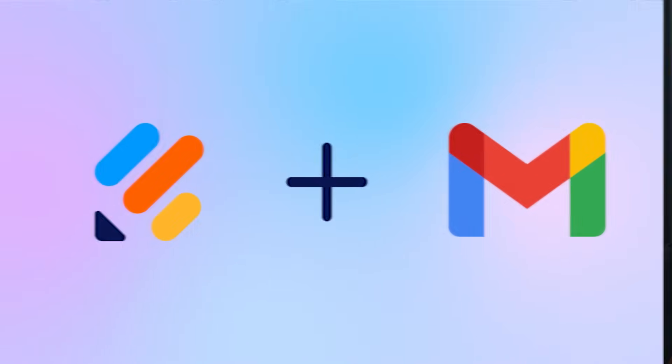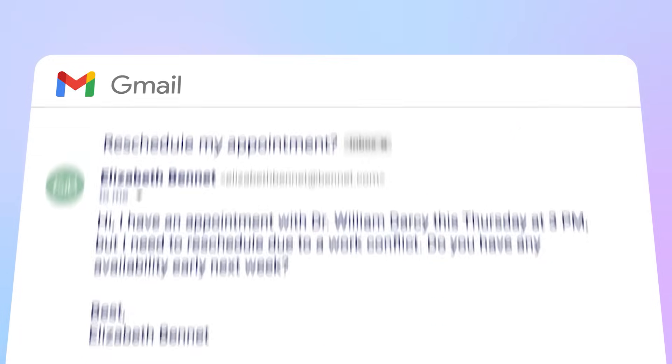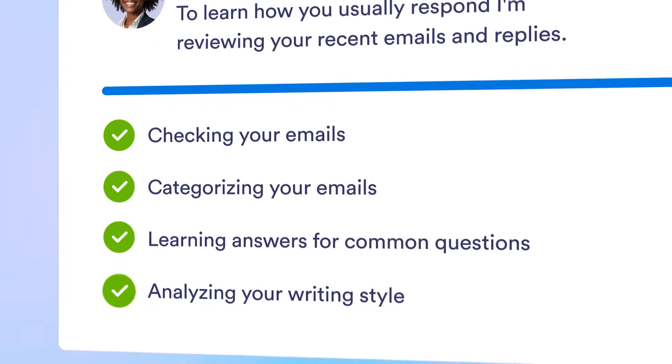Are you tired of responding to the same emails over and over, or spending hours clearing your inbox? Try the new Gmail agent for JotForm Enterprise. Your Gmail agent can learn from previous emails, create draft responses, and label conversations. Get a Gmail agent for your inbox and finish emails in a flash.